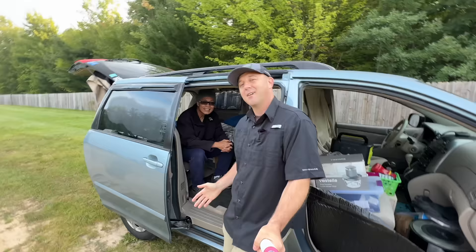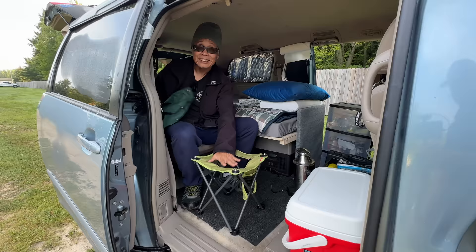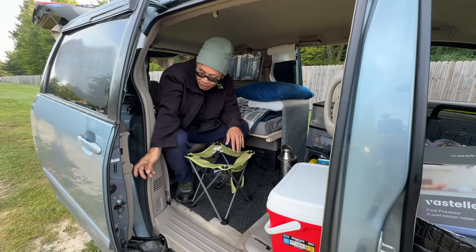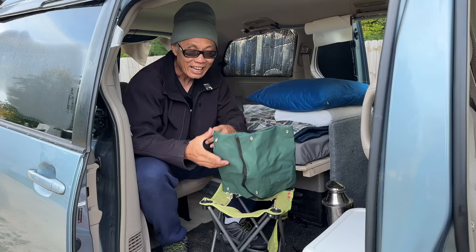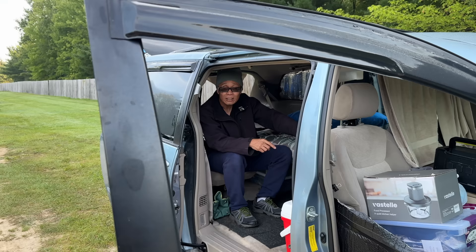Tim, I've got to ask the question everybody's going to ask in the comments — where do you go to the bathroom? This is actually a two-in-one. There's a hole — all you have to do is put a bag with horse pellets in there and do your business for number two. For number one, this one is from an old camping chair that was falling apart. I took the pieces left, snapped them together, and made it into a seat cover. Now it functions as a seat.